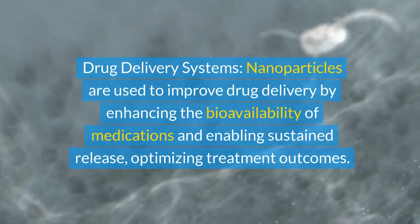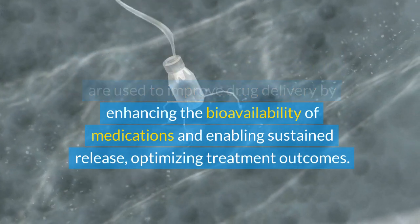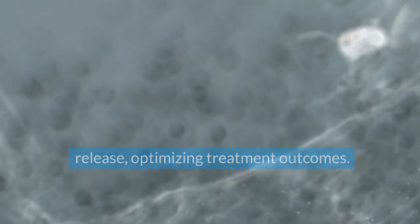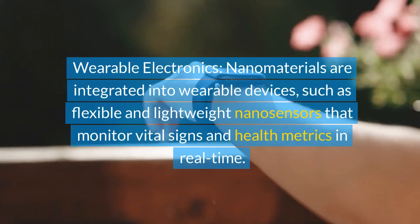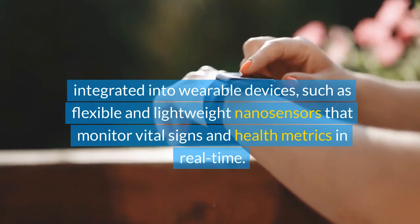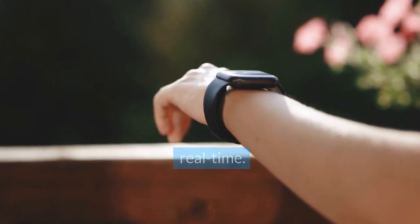Drug delivery systems: nanoparticles are used to improve drug delivery by enhancing the bioavailability of medications and enabling sustained release, optimizing treatment outcomes. Wearable electronics: nanomaterials are integrated into wearable devices, such as flexible and lightweight nanosensors that monitor vital signs and health metrics in real-time.